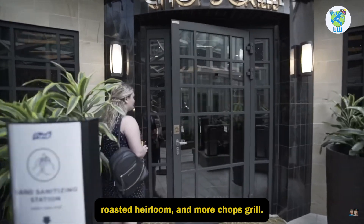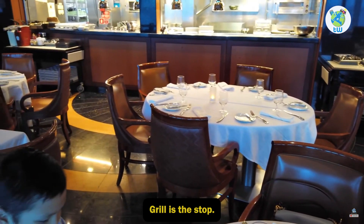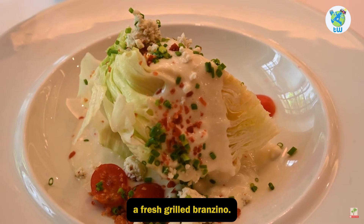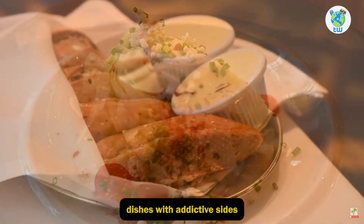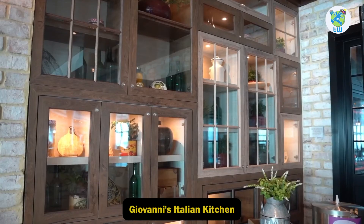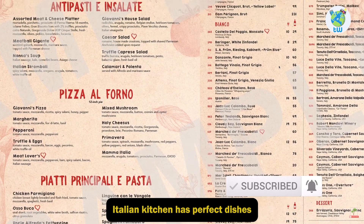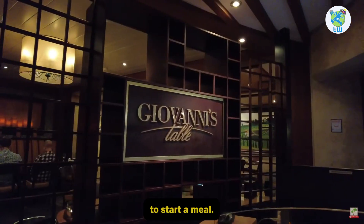At 150 Central Park, you will enjoy pork belly, braised short rib, roasted heirloom, and more. Chops Grill — if you are into steaks, then Chops Grill is the stop. Here they will give you a fresh grilled branzino and other succulent dishes with addictive sides. Giovanni's Italian Kitchen — looking to enjoy some Italian? Giovanni's Italian Kitchen has perfect dishes to start a meal.